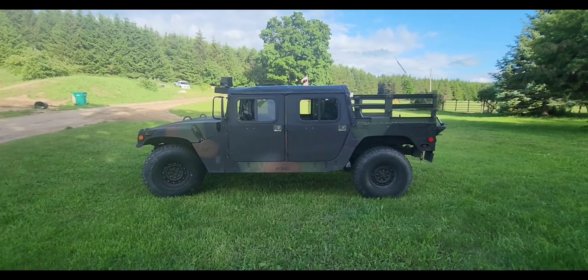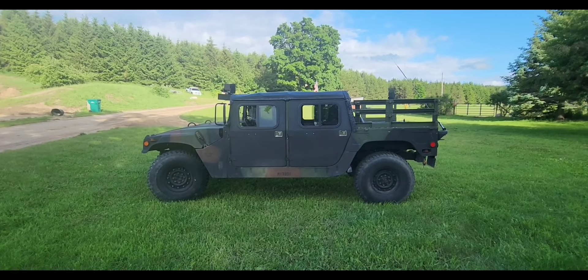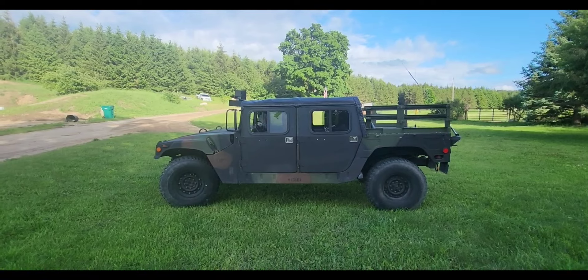Welcome back to the channel. I had a viewer ask me to make a video on things to look for when purchasing a Humvee, so I'm giving you a quick rundown on the history of the Humvee.